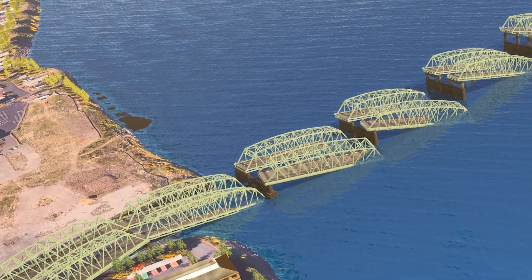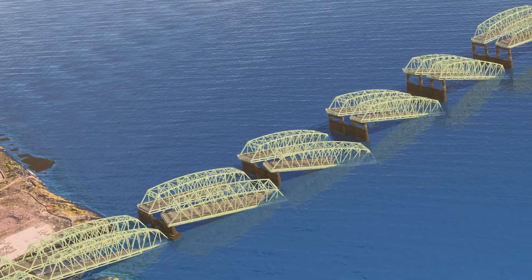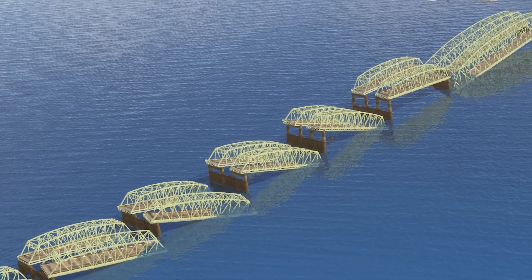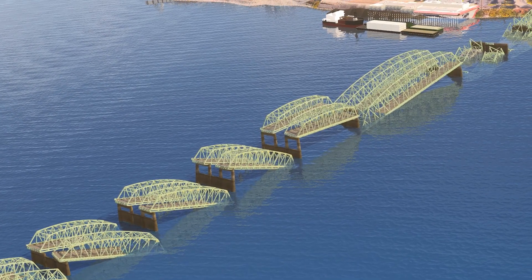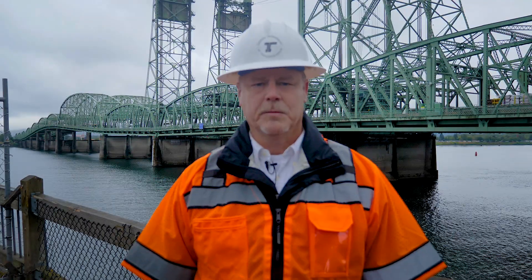When a major earthquake occurs, it's highly likely it will render the bridge unusable, disrupting our vital transportation system. A Cascadia subduction zone earthquake would be a regional event disrupting shipping, rail, and commerce along the Pacific Northwest Coast. It would limit access to emergency services and travel within our communities. Critical regional response needs would hamper any quick action to replace the bridge. If we wait until an event like this occurs, it would be many years before the bridge could be replaced.